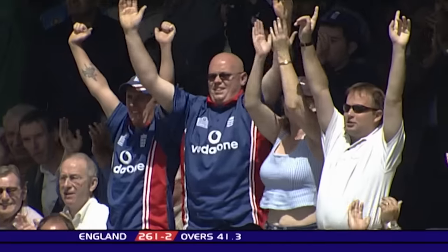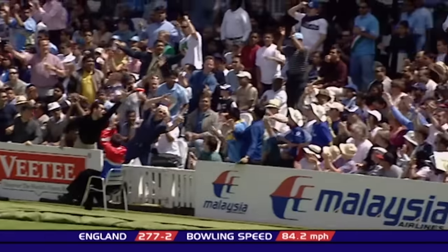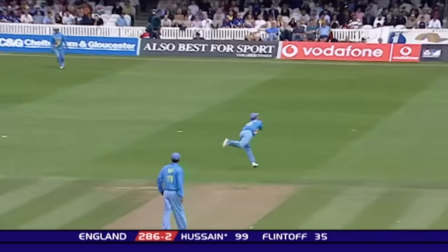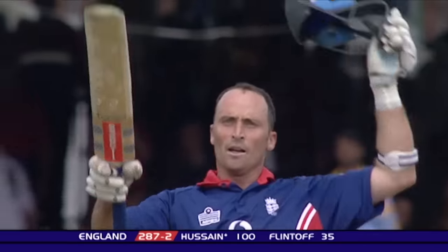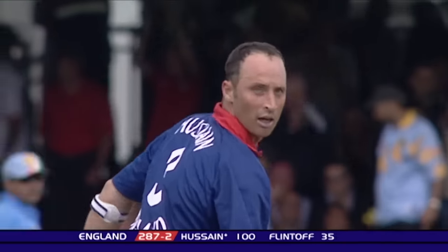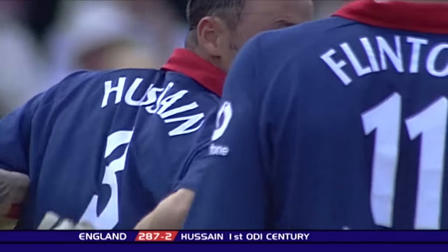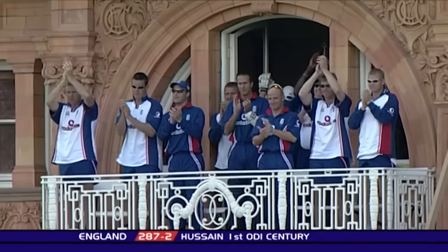That's high and handsome and six! Great shot — that's well straight, that's four. There's the 100 — Nasser Hussain, for the first time in one-day international cricket. Points to the number three on his back and accepts the plaudits of all around him here at Lord's. Wonderful innings for the England captain.